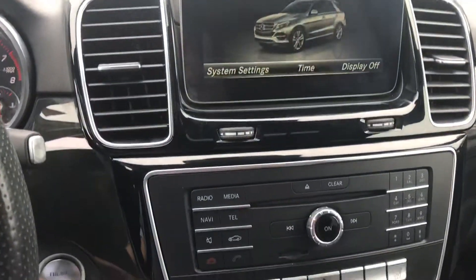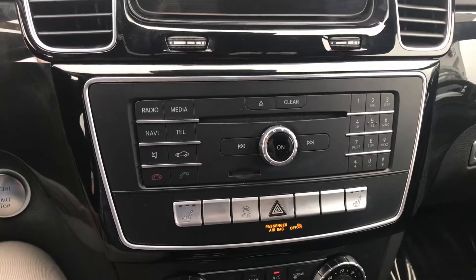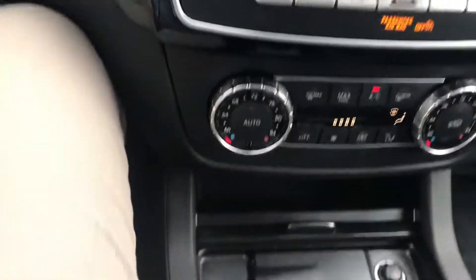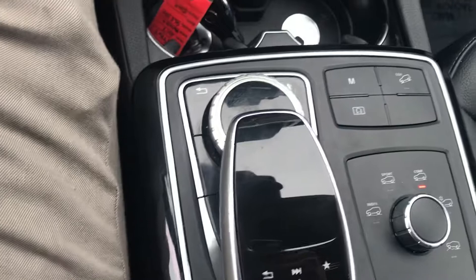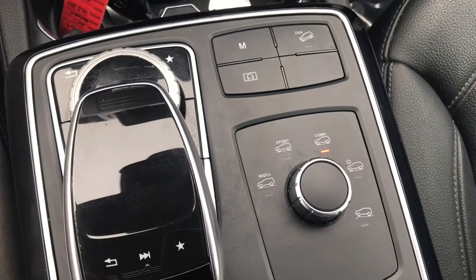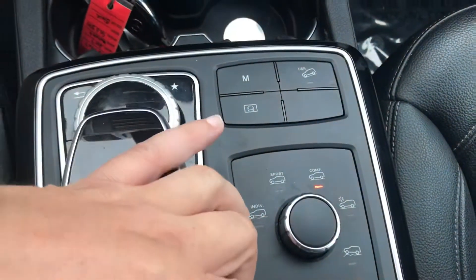Coming down, we have some radio controls, and we also have some functionality and phone controls. We have your temperature controls. We have a couple cup holders. Here is the dial that actually controls your screen, and the availability to put it in quite a few different modes — sport mode, comfort mode, snow mode.